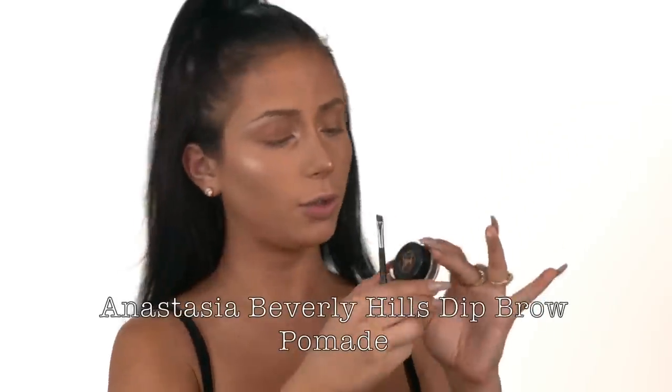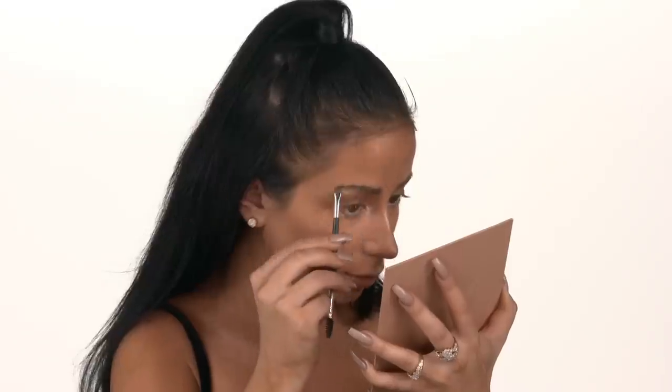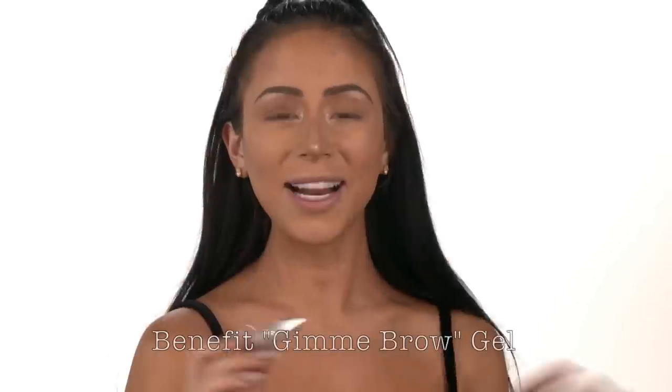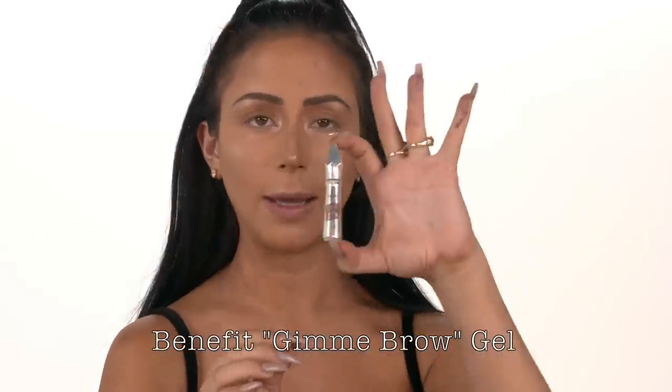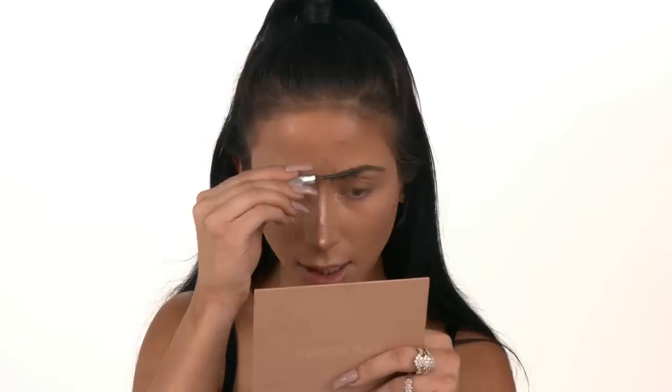And we're going to finish up our eyes with my eyebrows, because Lord, they need some assistance. We're going to use the Anastasia Beverly Hills eyebrow product. So I've got my little brow brush, and we're just going to dip that in here. One brow, no brow. Ta-da. So now we're going to set them in with gel — this is Benefit Gimme Brow Gel. I'm just going to use that to set my brows into place. Looking good. Eyebrows looking good.